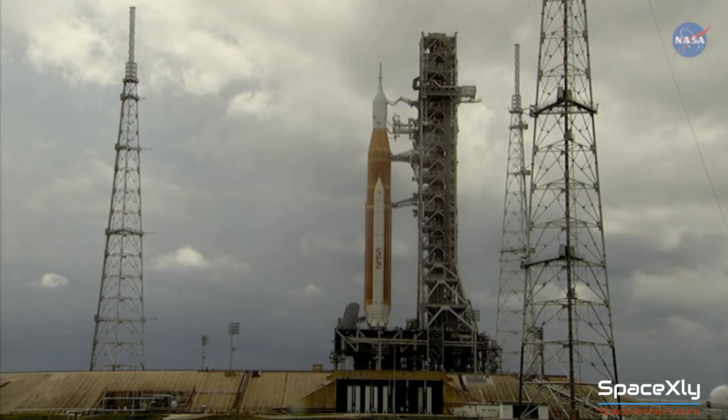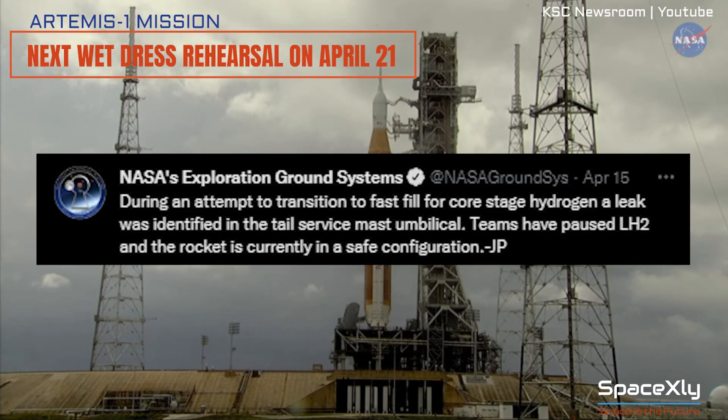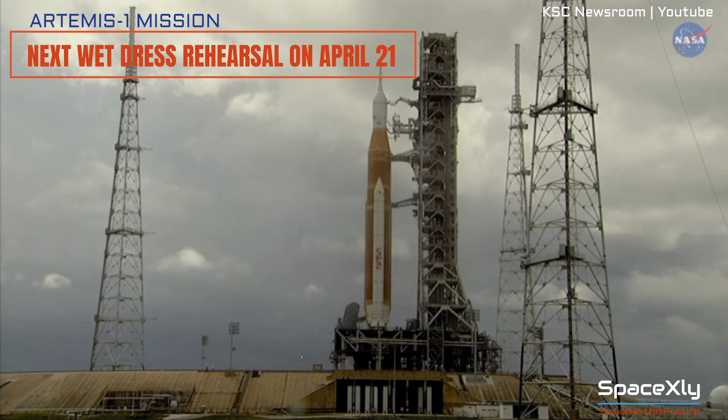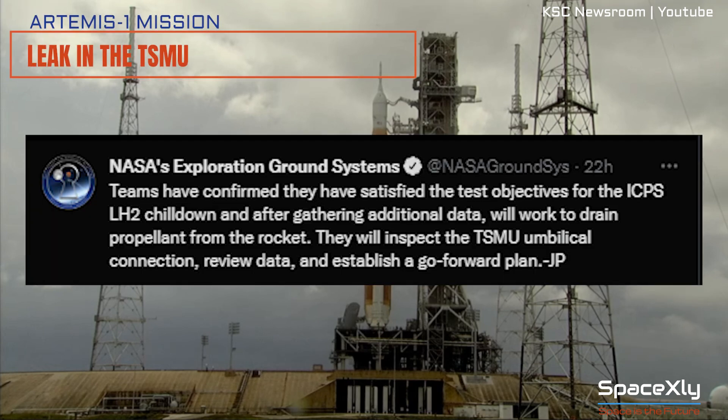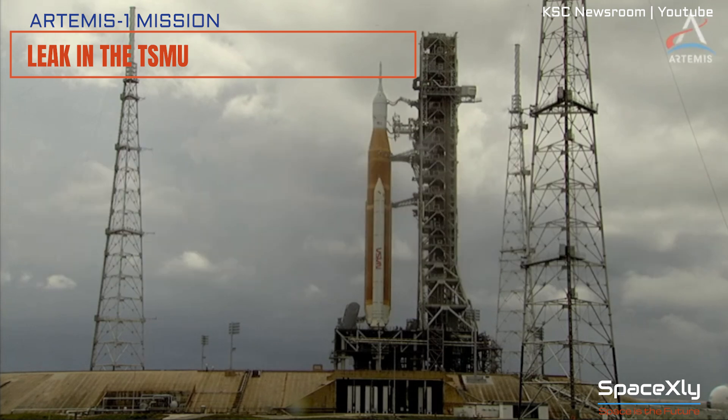After scrubbing the wet dress rehearsal test for a third time yesterday, Mike Sarafin, Artemis 1 mission manager for NASA, says the earliest date they would attempt the next wet dress rehearsal test with the SLS rocket is April 21st. The wet dress rehearsal was called off yesterday due to a leakage problem in the tail service mast umbilicals, the TSMU.